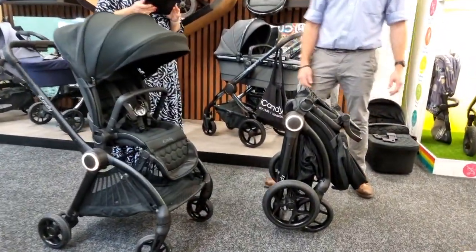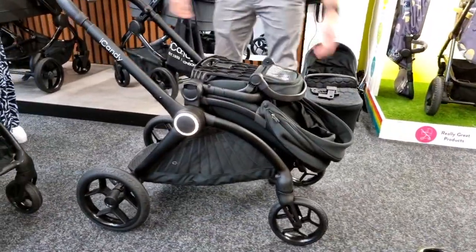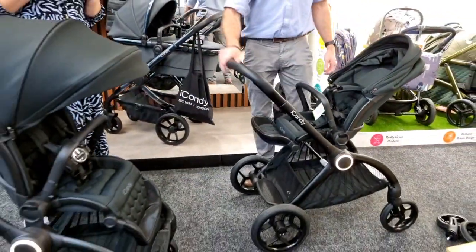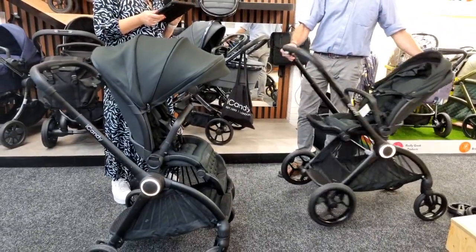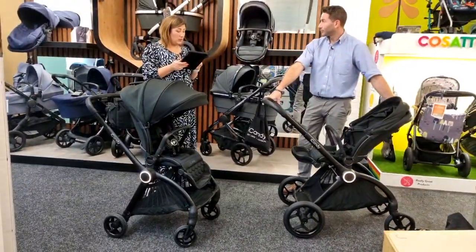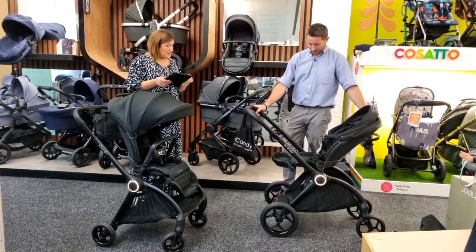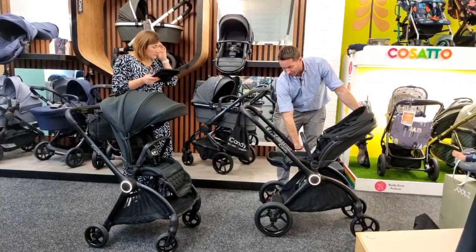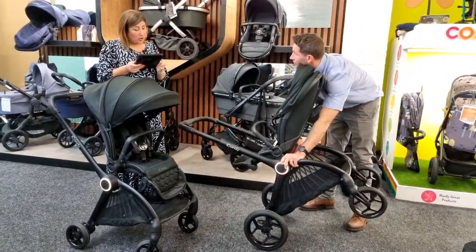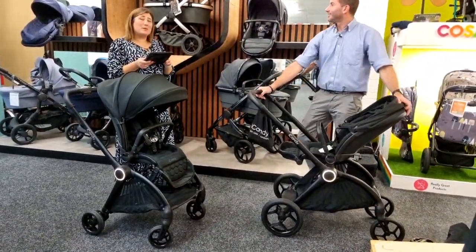It folds really small despite the large seat — you don't have that bulk to transport. Lucy, only five weeks left and undecided — this might be worth considering if it fits your lifestyle. You can change the chassis shape with the seat or carry cot on — the buttons are slightly less accessible but you can reach in and do it. Just don't do it with a child in it in case you tip it over.